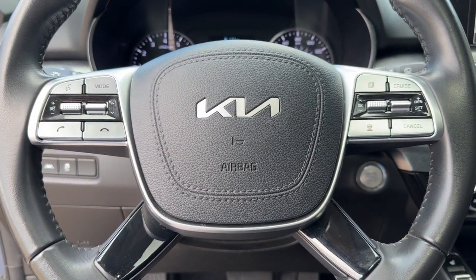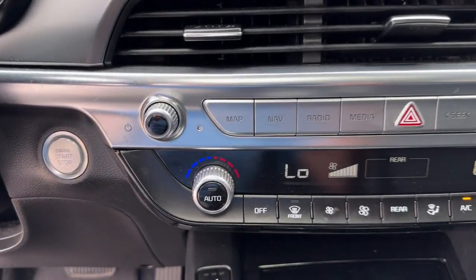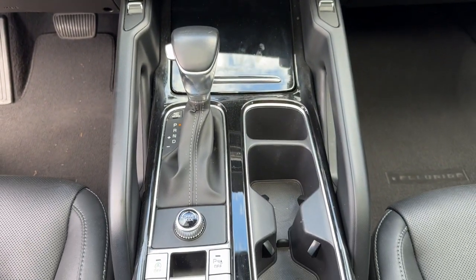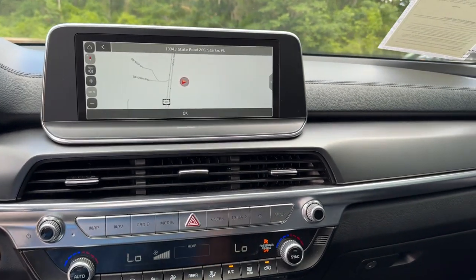Apple CarPlay and/or Android Auto, navigation system, moonroof, keyless entry, satellite radio, backup camera, heated mirrors, Bluetooth connection, aluminum wheels, heated front seat.